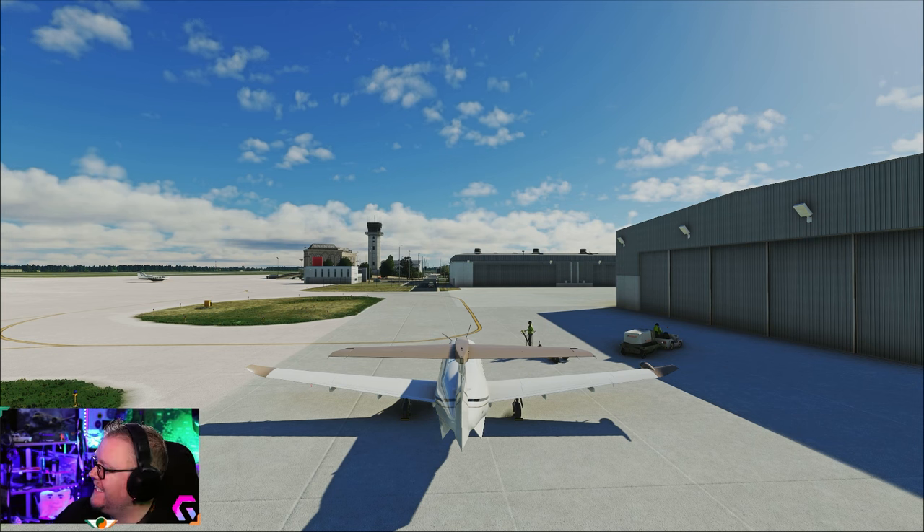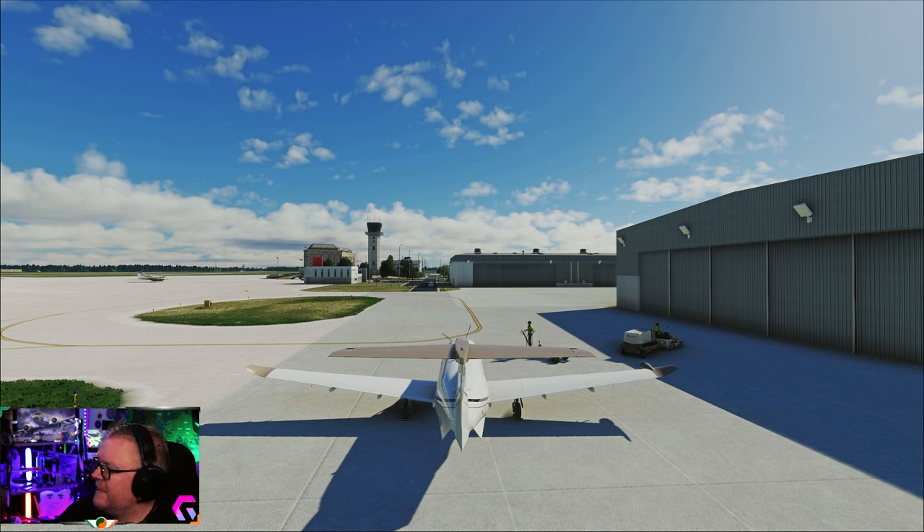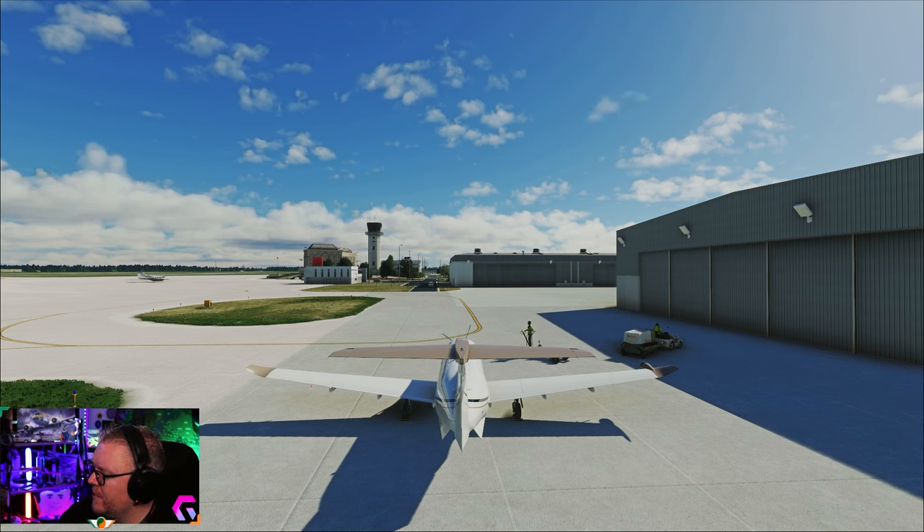For a price of $14.99, Chicagoland's DuPage Airport is located just 30 miles west of Chicago and within minutes of all of Chicago's major commercial centers in the western suburban areas, home to the largest concentration of corporate aircraft in Illinois.